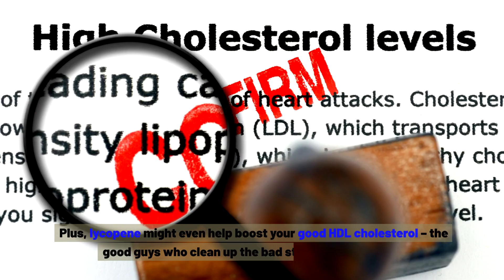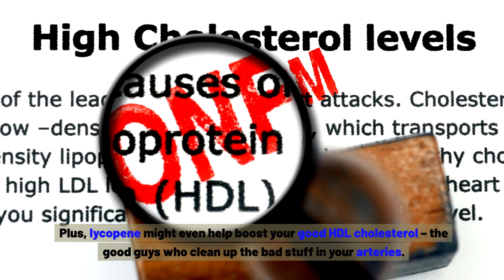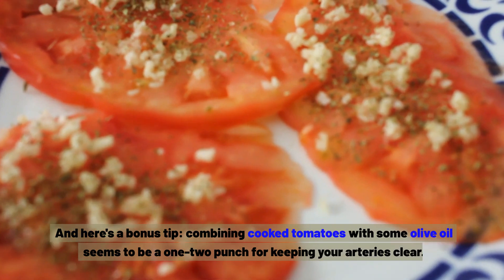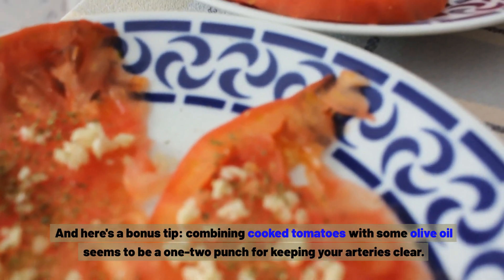Lycopene might even help boost your good HDL cholesterol — the good guys who clean up the bad stuff in your arteries. And here's a bonus tip: combining cooked tomatoes with some olive oil seems to be a one-two punch for keeping your arteries clear.